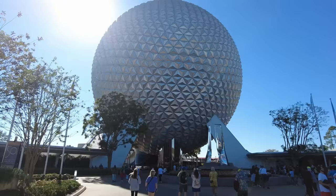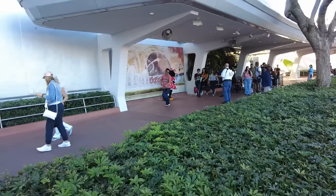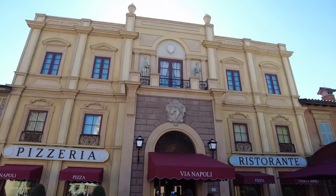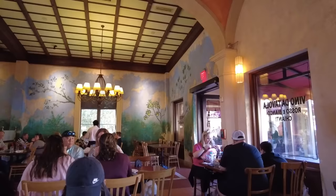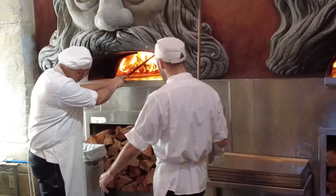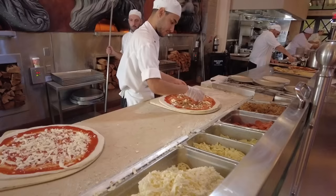Epcot — the foodie theme park. We're visiting during the 50th anniversary celebration. Minnie is definitely out and about, no sign of Mickey — he might have overslept today. Via Napoli, tucked away in the Italy pavilion behind all of the beautiful architecture, statues, and even gondolas. Inside you will find beautiful decor, massive wood-fired ovens. The chefs use ingredients imported from Italy, and they definitely work fast here.